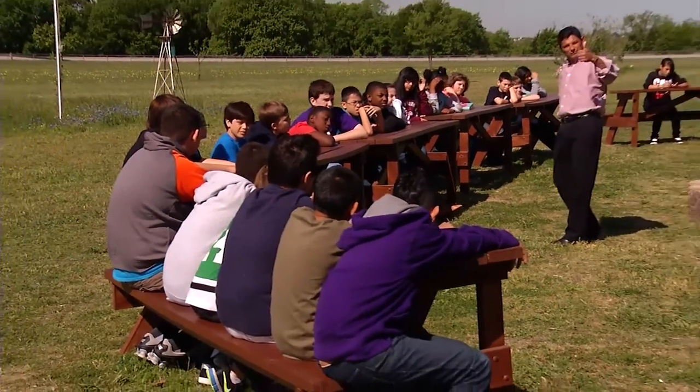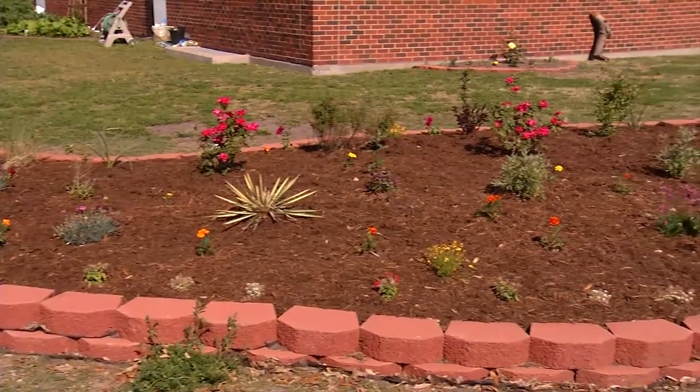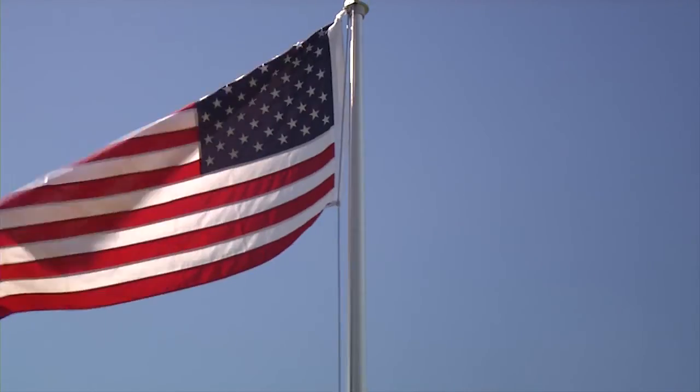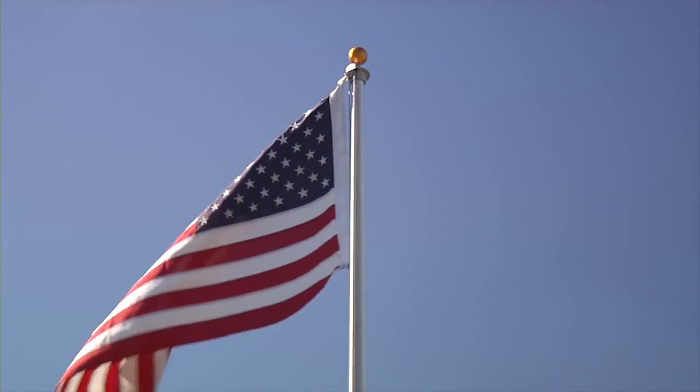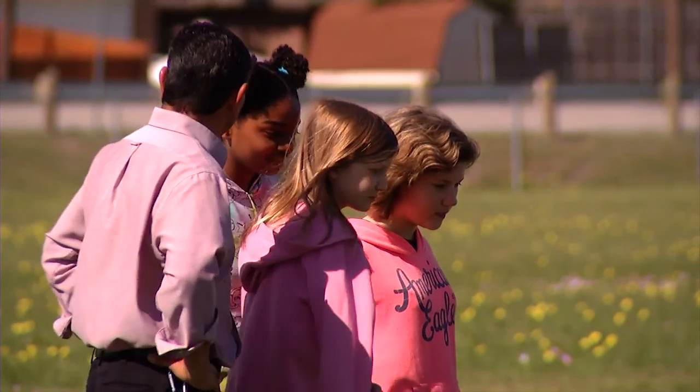I've been able to do this primarily from grants. I haven't had to ask my principal for any money. For years and years, the Meadows Foundation has made donations to help keep this going every year. On occasion, the Best Foundation has always come through when I really need something. The tiller to till the garden came from the Best Foundation. Lowe's and Keep Rowlett Beautiful came together to help gather some funds for the drought-tolerant garden.